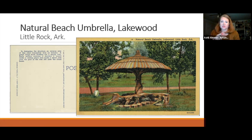The back of the Natural Beach Umbrella postcard reads: 'In designing the structure on the reverse side of this card, the conception was as follows: a great cloudburst washed out a sturdy tree. Early settlers, noticing it would make a great resting place, made a straw roof over part of the tree that was left after the cloudburst.' The artist was recreating the concept that a storm knocked a tree over and settlers built a thatched roof over what remained, which came to be referred to as a natural beach umbrella.